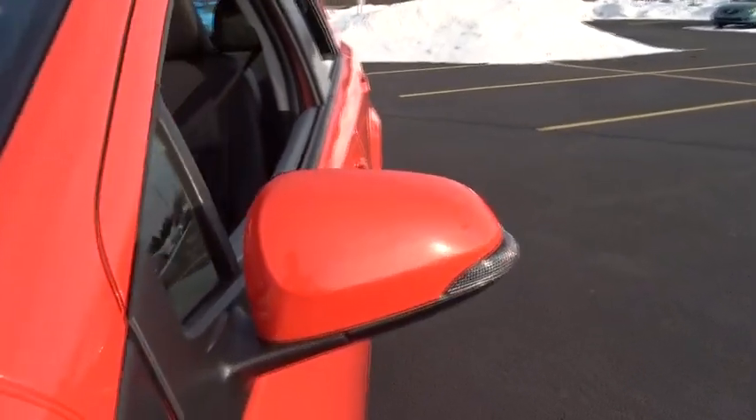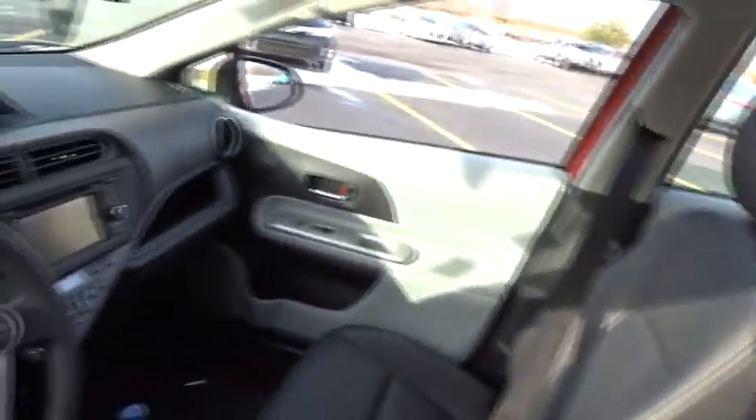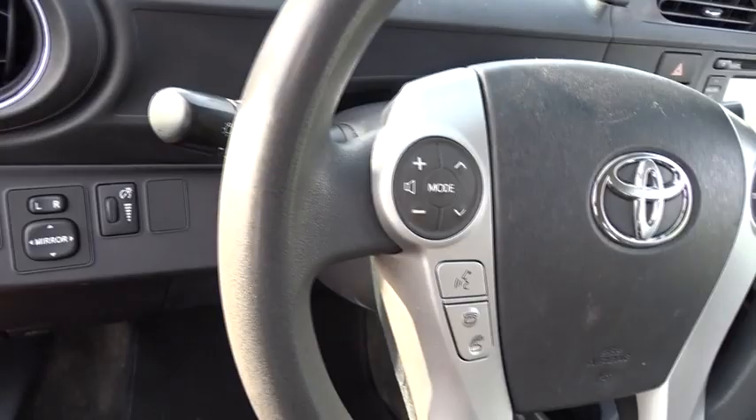Here are some of this vehicle's great options: anti-lock braking system, keyless entry, traction control, stability control, steering wheel audio controls, navigation system, Bluetooth, power steering, adjustable steering wheel, keyless start, cruise control.